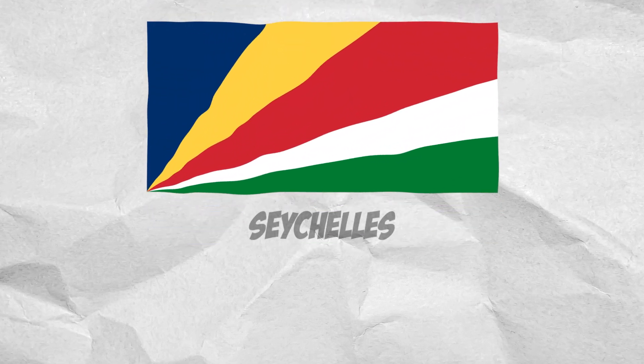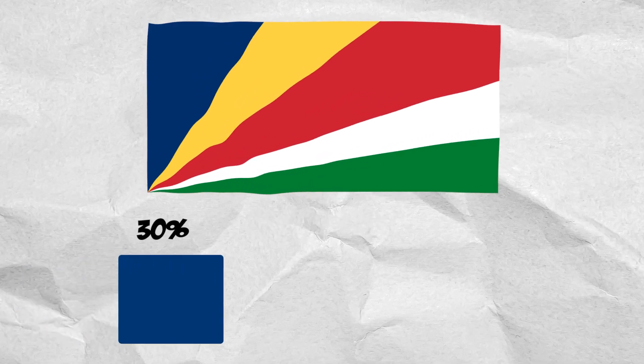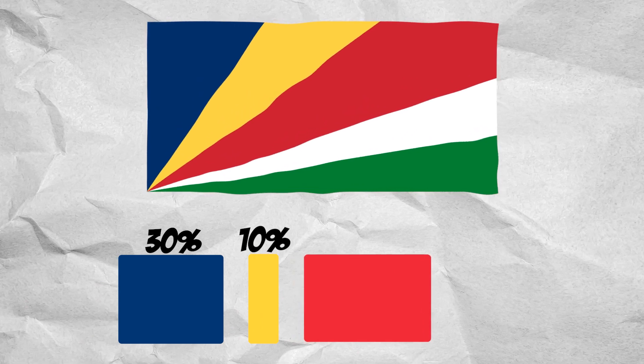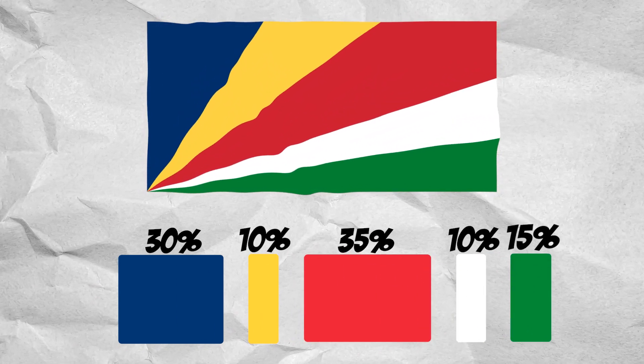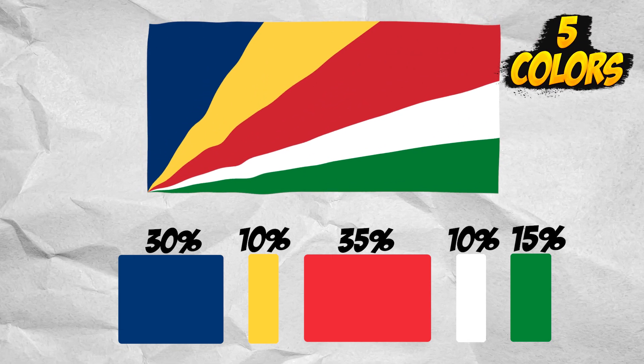The Seychelles flag consists of 30% blue, 10% orange, 35% red, 10% white, and 15% green. Five colors.